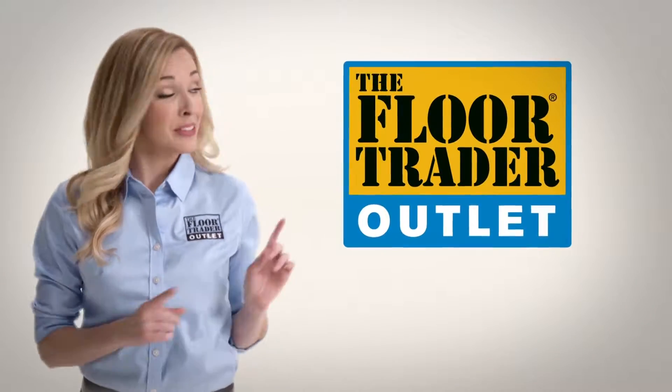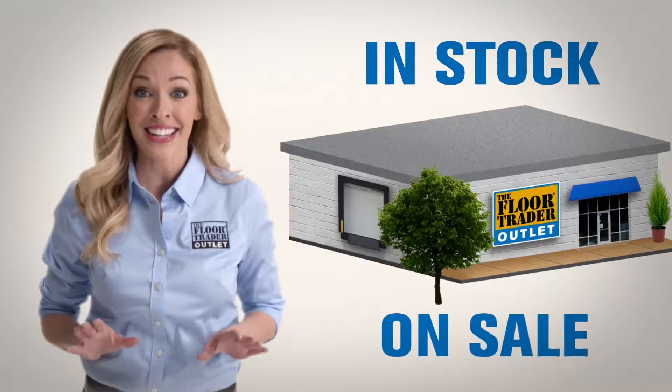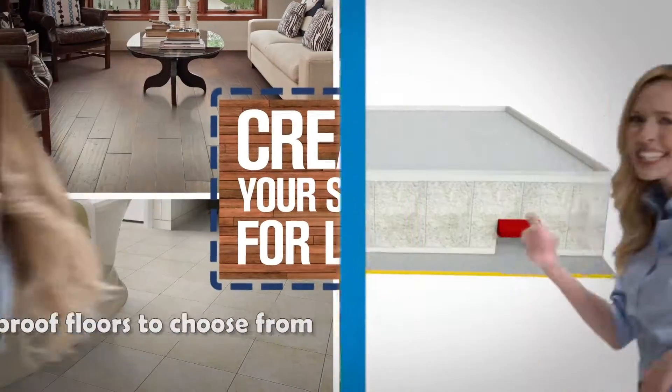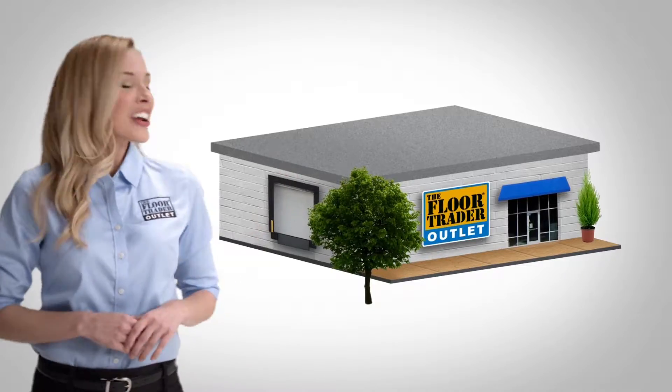How do you save a lot of money at the Floor Trader Outlet? You walk in the door. We're in stock and on sale. Hardwood for a lot less. Carpet and tile for a lot less. Any floor for a lot less. So get out of the home centers and create your space for a lot less at the Floor Trader Outlet.